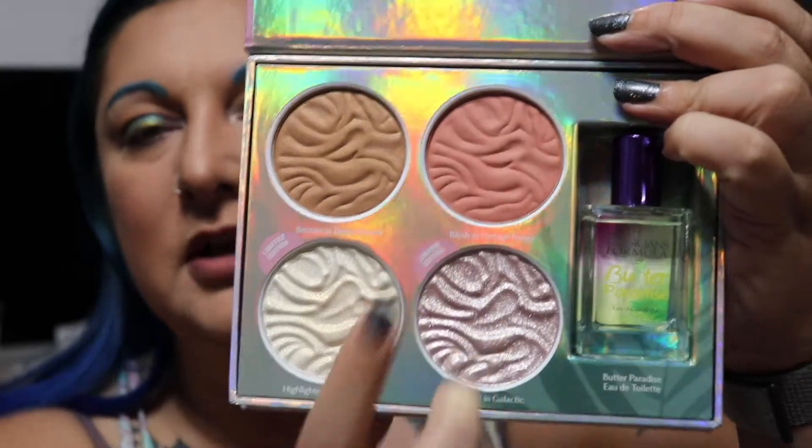So you get a bronzer, a blush, two highlights, and a Butter Paradise kind of perfume, which smells like summer. I love it. In fact, I'm going to put it on now because it smells so good.